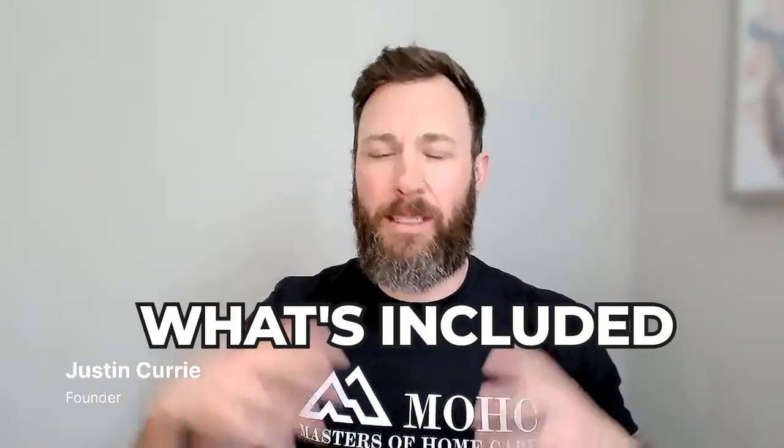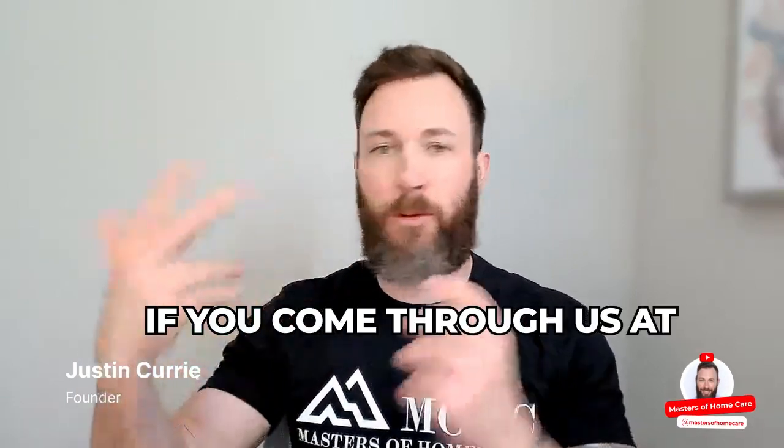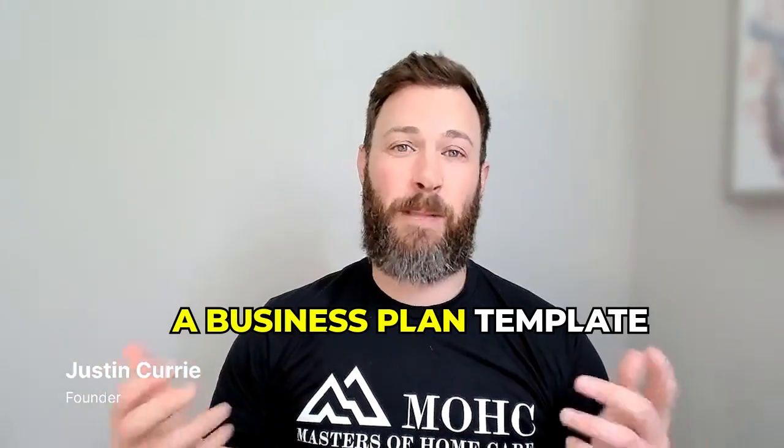Hello again and welcome back to the channel. What I want to talk about today is what's included in a home care startup package — no matter who you're using, whether franchise consultants, Masters of Home Care, a home care course, or anything along those lines.